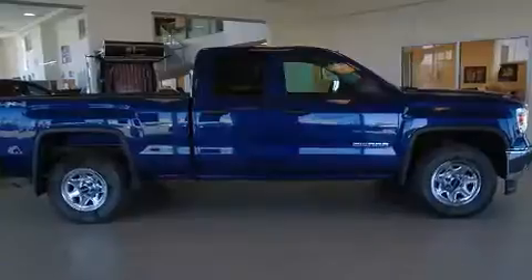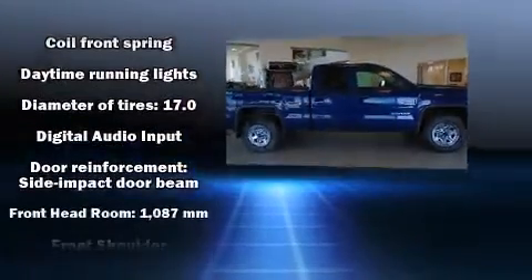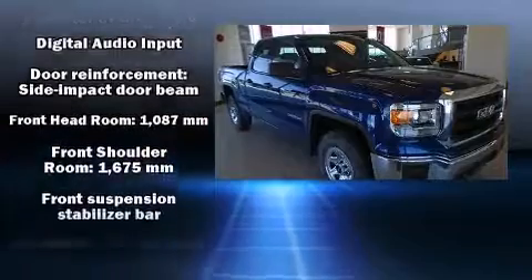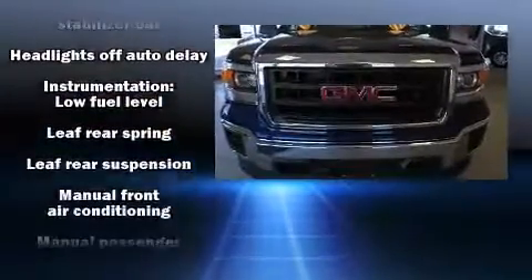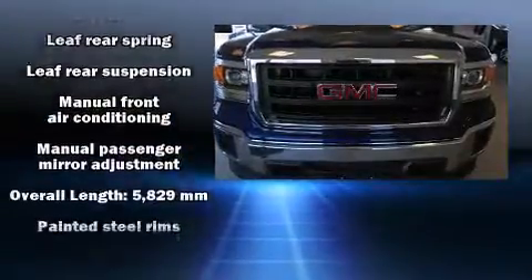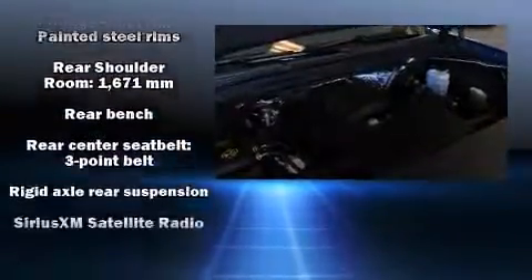Safety equipment has been integrated throughout, including dual front impact airbags with occupant sensing airbag, front side impact airbags, traction control, ignition disabling, and four-wheel disc brakes with ABS. Brake Assist technology provides extra pressure when applying the brakes.